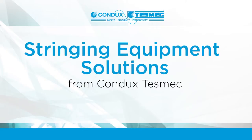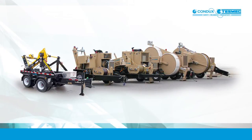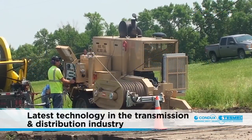Stringing Equipment Solutions from Condux TESMEC. The Condux TESMEC line of stringing equipment represents the latest technology in the transmission and distribution industry.